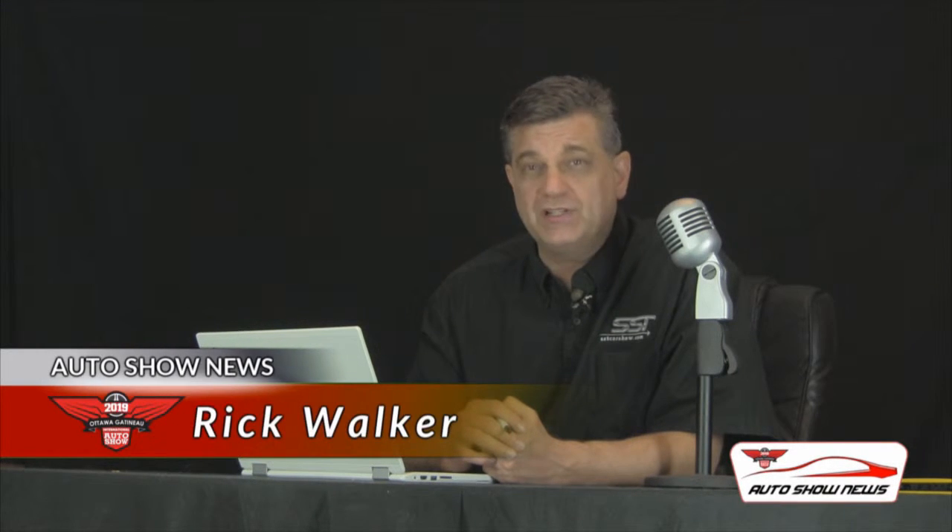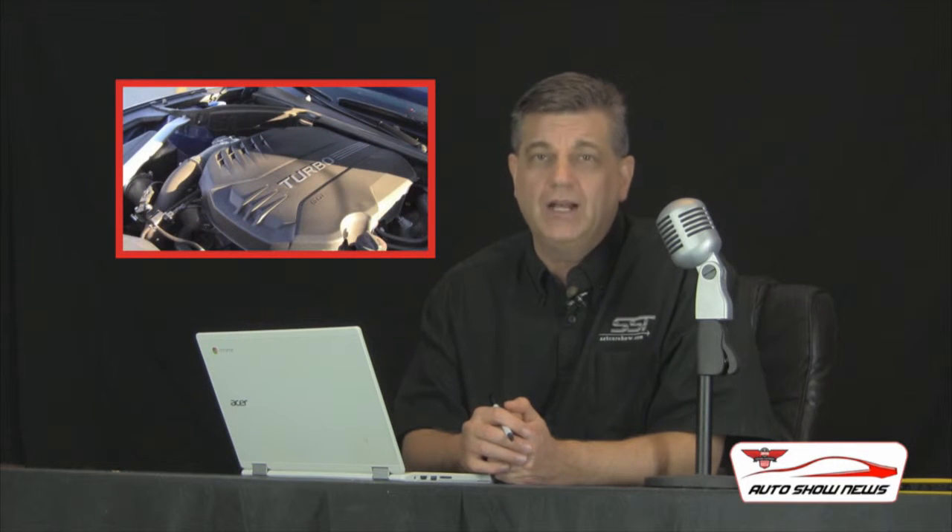Hey everybody, I'm Rick Walker, you're watching Auto Show News. Genesis recently surprised a lot of people when they took home Car of the Year honors at the North American International Auto Show with the G70. It's an important award for Genesis — they're a new company, an offshoot of Hyundai, but the Genesis brand is upscale, and winning that award really gives the company new credibility. Genesis will be back at the Ottawa Gatineau International Auto Show in March and they'll have the G70 on display. We had an opportunity to spend a week with a Genesis G70, finding out what it's like to live with the car and exactly how well it really does perform. Does it stack up against its European and Japanese world competitors? Here's our review from the SST Car Show.